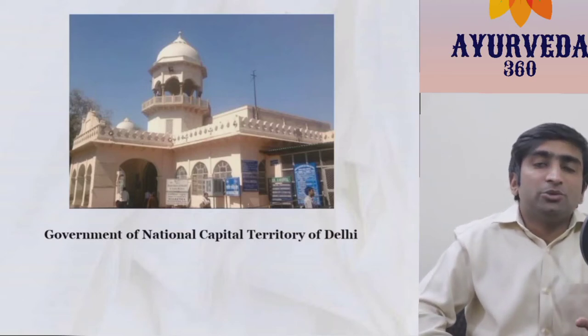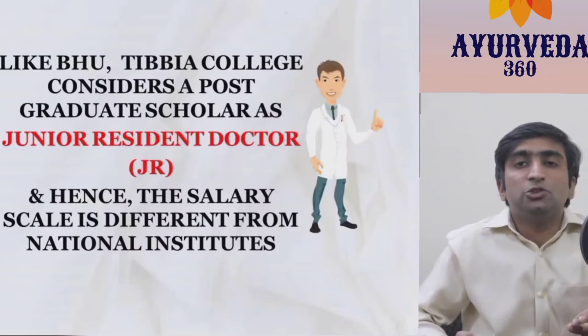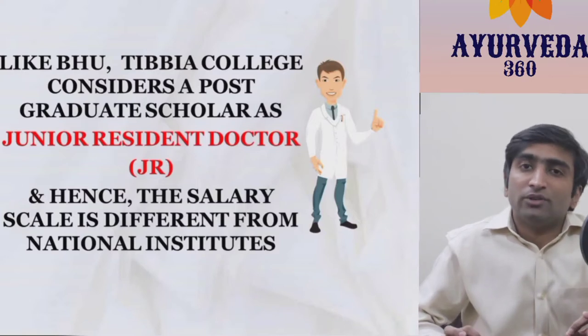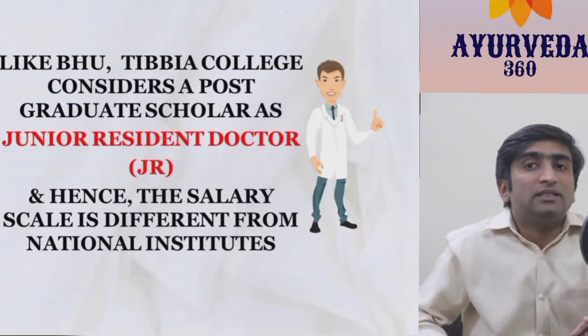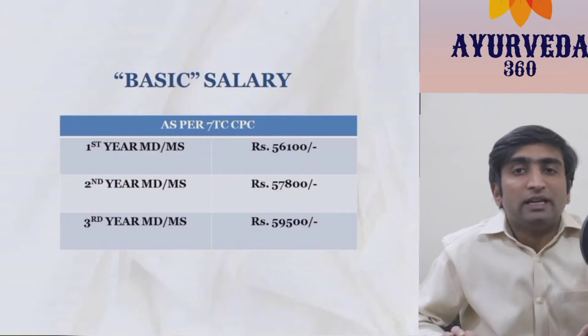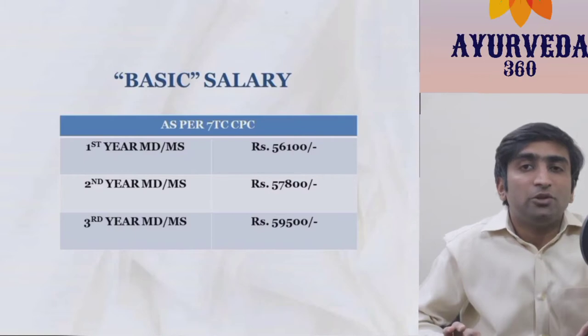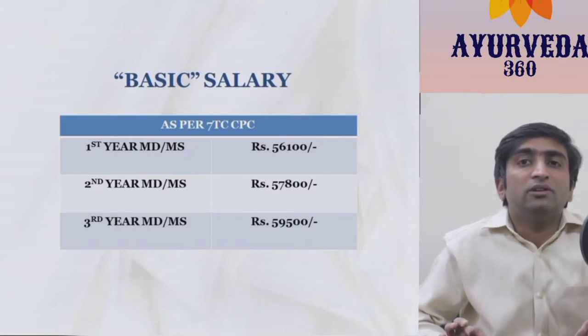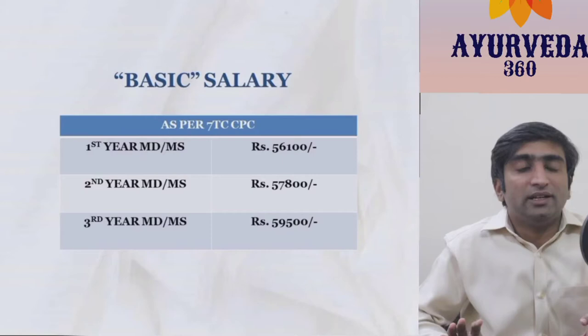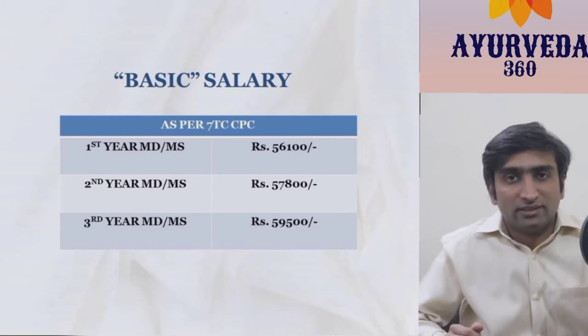Just like BHU, the postgraduate scholars of this college are considered as junior residents. The salary of a postgraduate scholar in Tibbya College is regarded as junior resident, equivalent to Level 10 basic of the Seventh Pay Commission. Level 10 applies from the first year, and there is a slight difference in basic pay across Grade 1, Grade 2, and Grade 3.